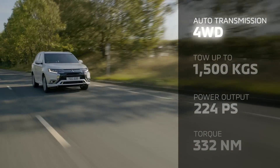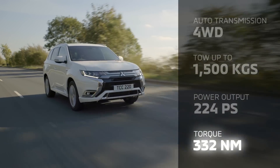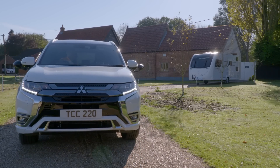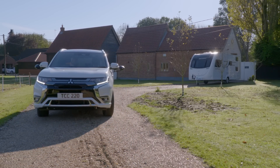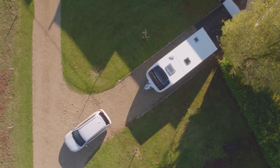Mitsubishi approached me to test their 2019 Outlander PHEV, which interests me because there's an awful lot of misinformation and fear within the caravan community as to what will happen when tow vehicles move to electric power. So it was perfect when they came to me saying they'd like me to independently review their PHEV — it gave me the chance to really put it through its paces and honestly review what I thought about it.